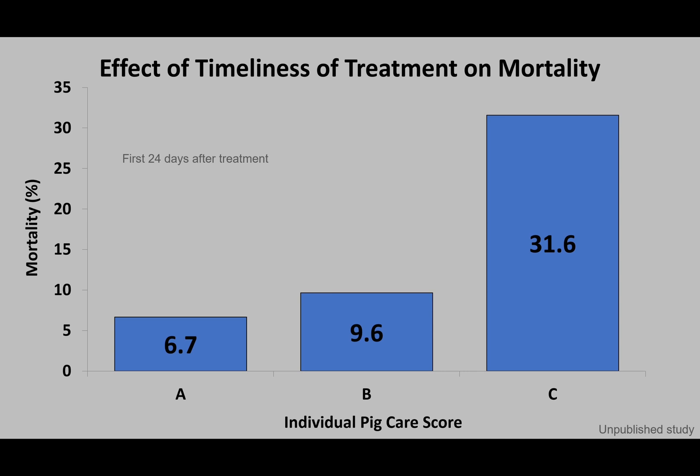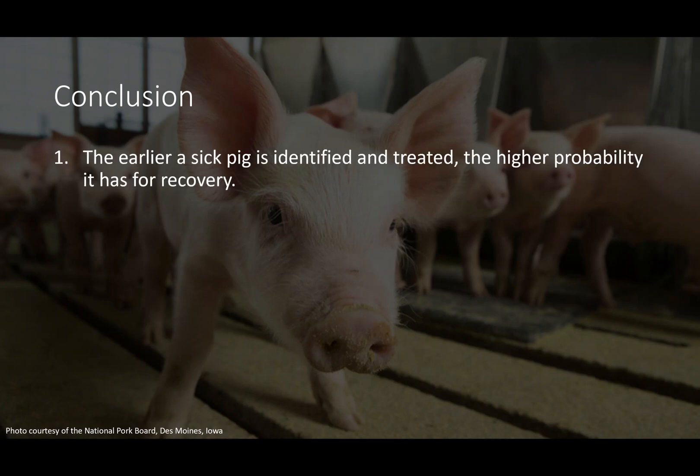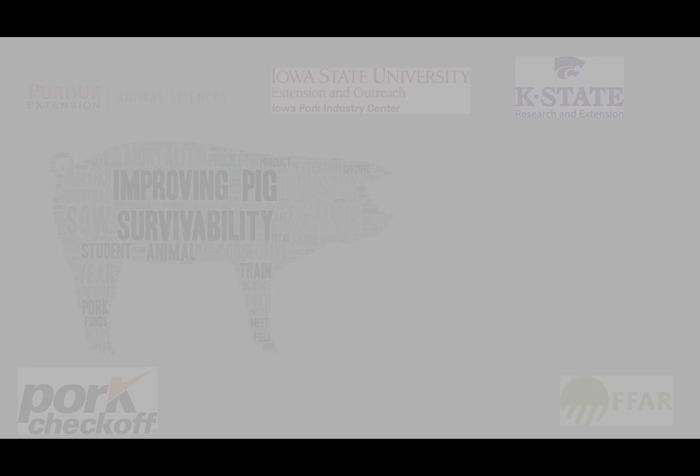When a pig is treated as an A pig, it has a higher probability of survival compared to a pig treated as a C pig. In conclusion, the earlier a sick pig is identified and treated, the higher probability it has for recovery. Early detection of a sick pig can lead to less overall antibiotic use. Properly trained animal caretakers lead to producers and barn managers having a better understanding of overall herd health. Thank you for watching.